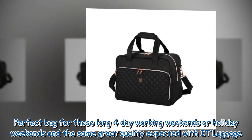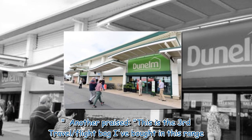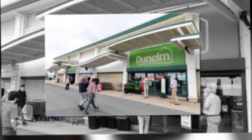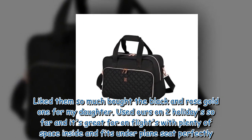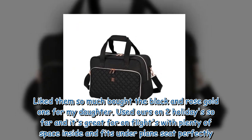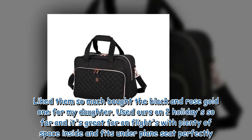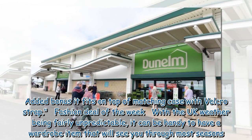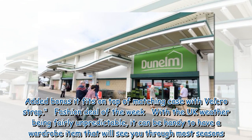Another reviewer praised the same great quality expected with IT Luggage, adding: 'This is the third travel/flight bag I've bought in this range. Like them so much, bought the black and rose gold one for my daughter. Used ours on two holidays so far and it's great for on flights, with plenty of space inside and fits under plane seat perfectly. Added bonus: it fits on top of matching case with velcro strap.'